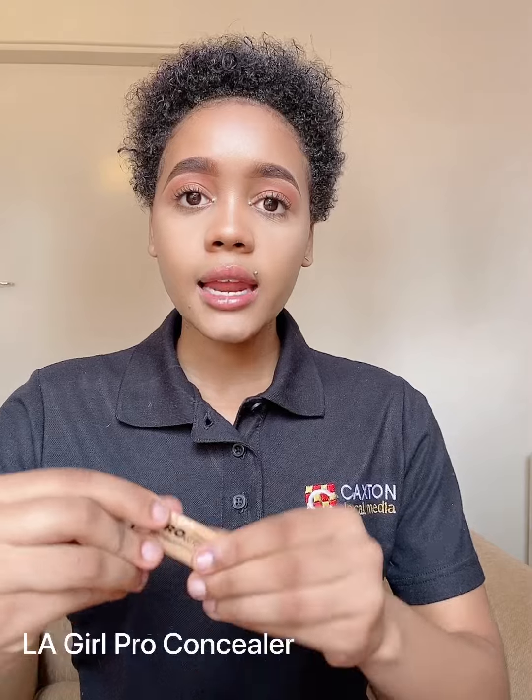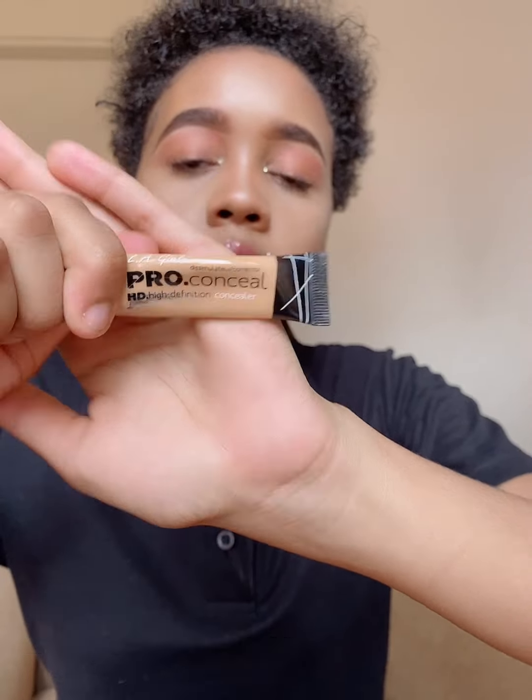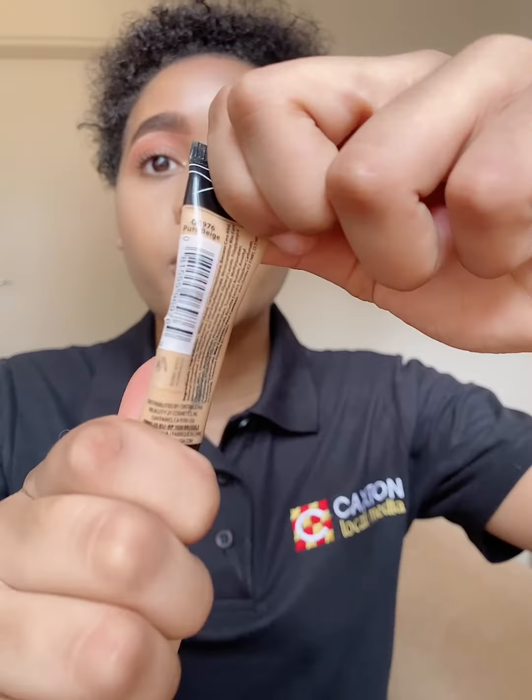Next we're going to talk about concealer. Concealer is very important — I use it for two different functions on my face. It's used to carve out my eyebrows, but it's also used to contour my face, illuminate my under eyes, and highlight the high points of my face. I use the LA Girl Pro Concealer in the color Pure Beige. There are a range of different colors available. This has been my favorite concealer for years — this particular one has lasted just over a year and there's still quite a bit of product left.